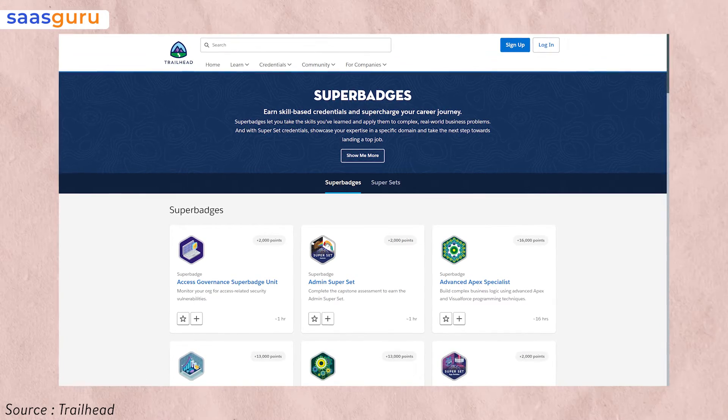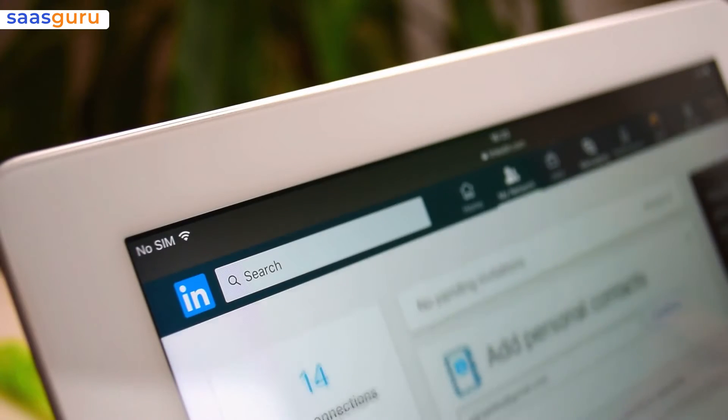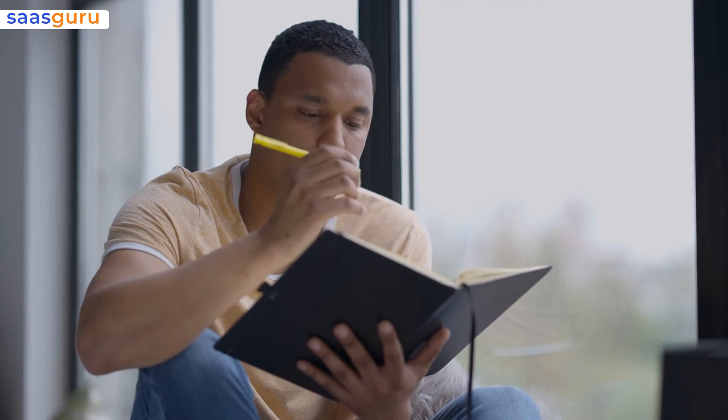So when you earn those Salesforce super badges on Trailhead, make sure you brag about it. Place your achievements in your resume and LinkedIn profile, but personalize it all to suit your personality and add a bit of humor for that lasting effect.